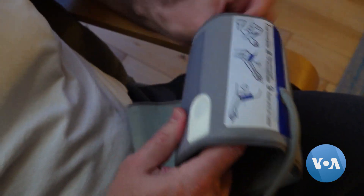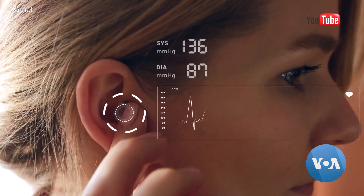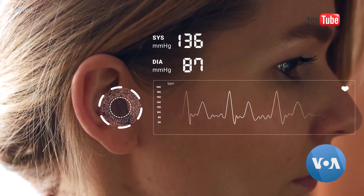Photoplethysmography, PPG, is a method of determining volumetric changes in blood flow and blood vessels within your body using light that's scattered from your body. Instead of an inconvenient cuff like this, Valencell sensors can be placed in earbuds, wristwatches, and even in rings to passively take a user's blood pressure throughout the day.